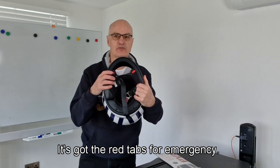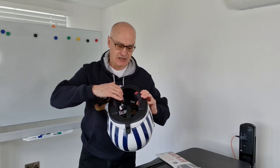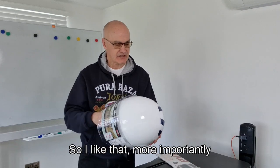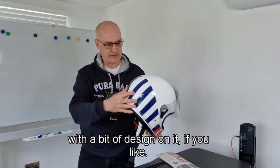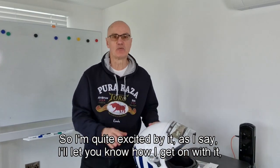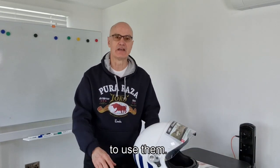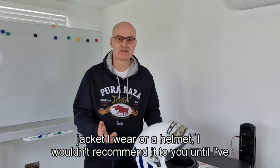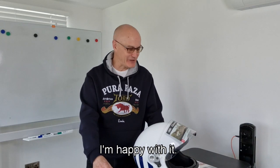It's 1165 grams, 1200 with the optional parts. It's got red emergency tabs — if you have an accident, the paramedics can pull them and remove the helmet without any damage to your neck, which is a great feature. I love that it's brilliant white, not a dull white, with a bit of design on it. I'll let you know properly how I get on with it, because you need to wear things and use them before recommending them — whether it's boots, a jacket, or a helmet. I wouldn't recommend it until I've worn it for a while.